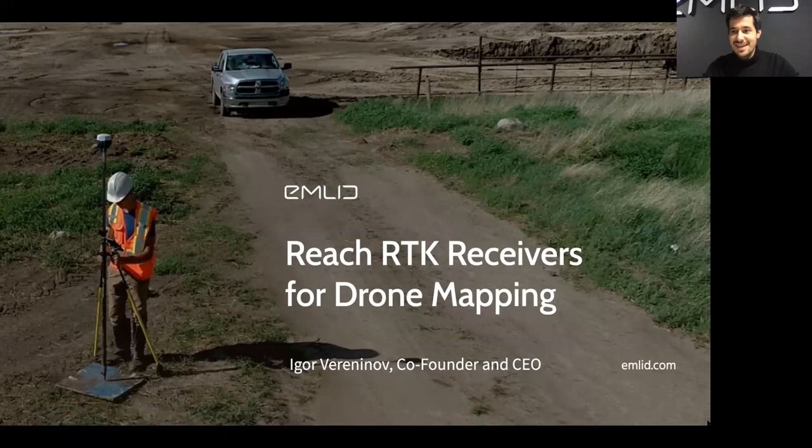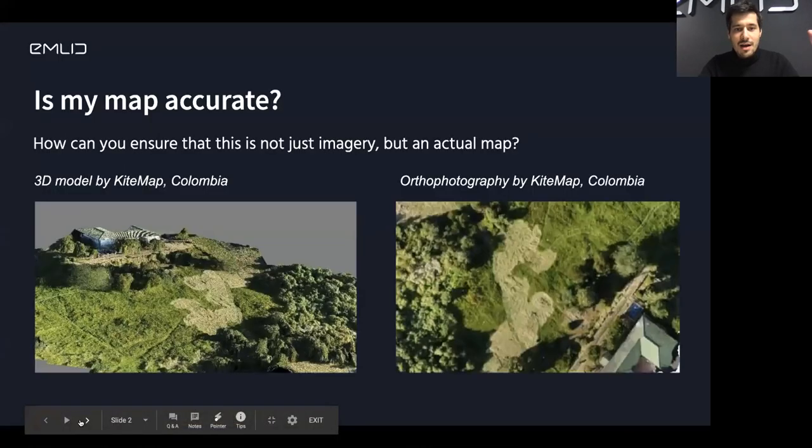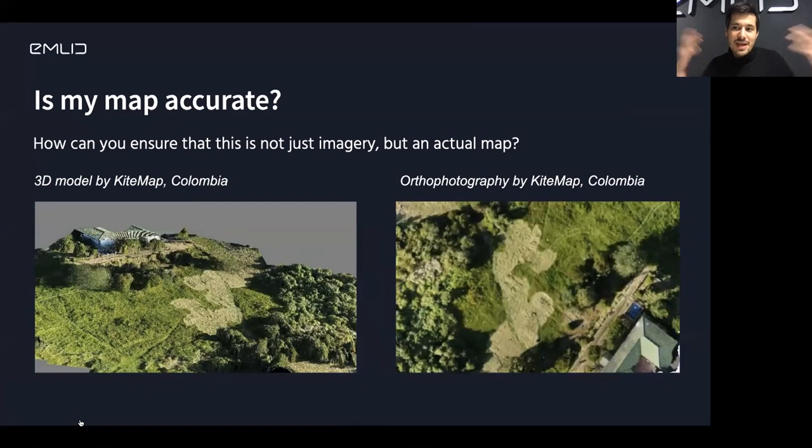I'm really happy to be here. Today I want to talk about what we do, about our RTK receivers. I myself have very long UAV mapping experience. I remember the first time you make a map with a drone — you make a flight, you get a bunch of pictures, you stitch them together, and you're happy. And then the question rises: is my map accurate? How can I make sure that this is not just a pretty picture but actually meaningful, accurate data?